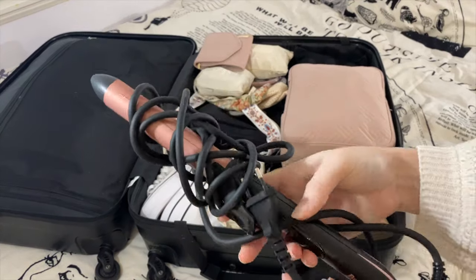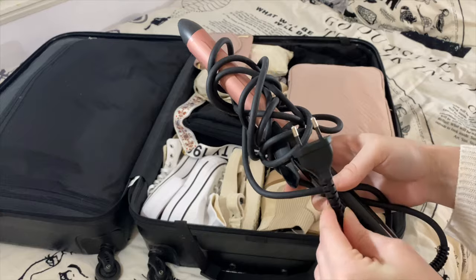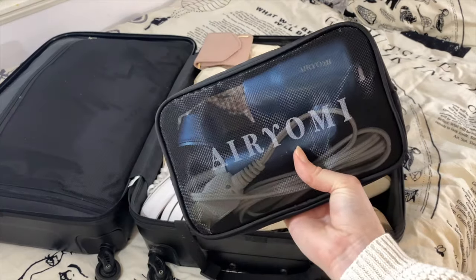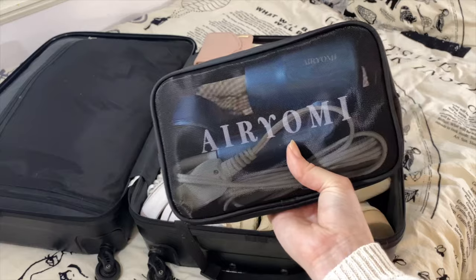For hair tools I'll be bringing a curling iron — I got this one in France so it has the right outlet. I'll also be bringing this little travel hair dryer, which is dual voltage so I can take it with me anywhere in the world.